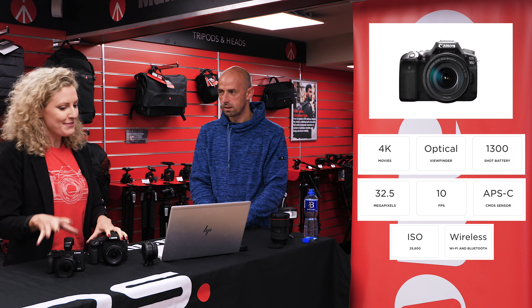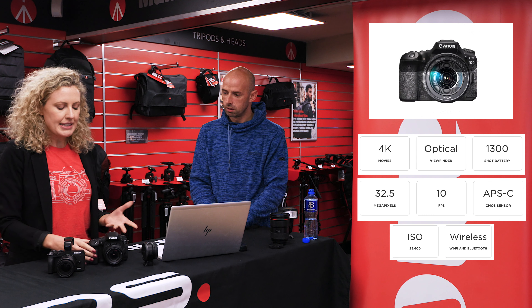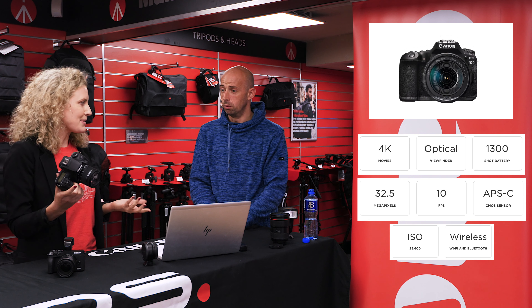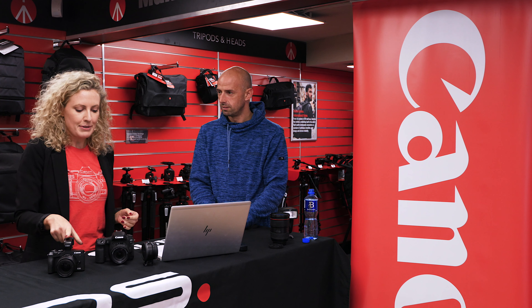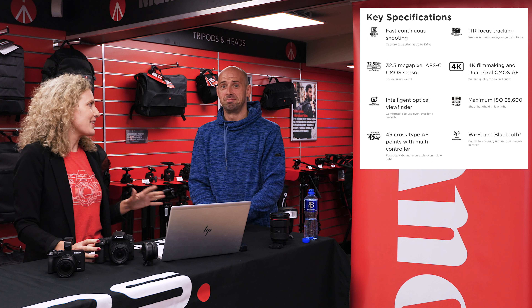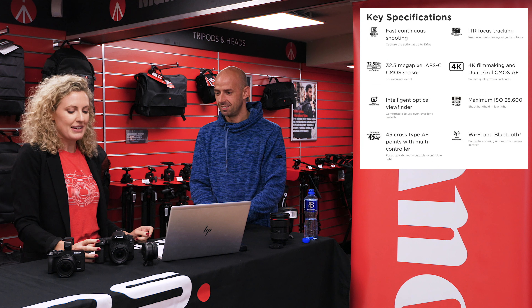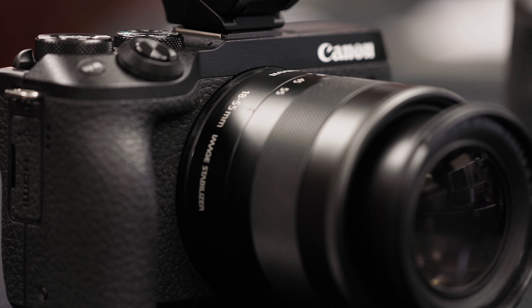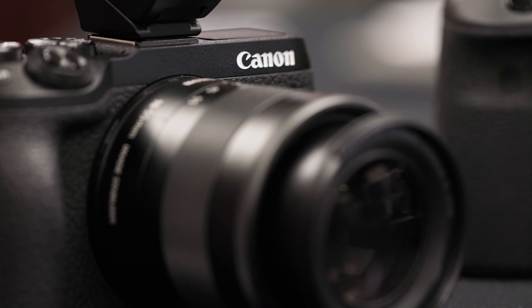They're both very fast. The 90D is 10 frames per second; the M6 Mark II is 14 frames per second. Really high speed. The autofocus system — everything about them is fast. They've both got the Dual Pixel autofocus system that Canon is quite renowned for, and the same really high quality performance.